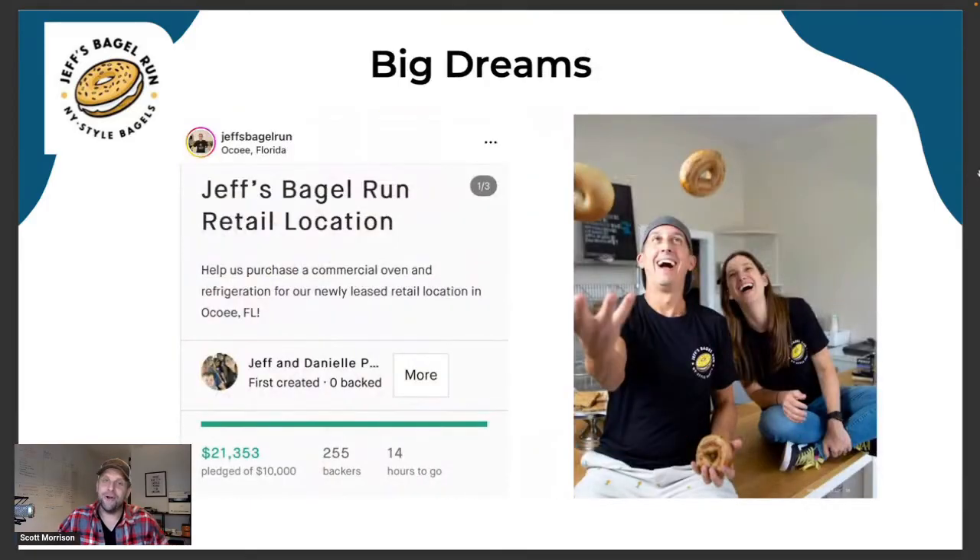What would happen is they'd go to a farmer's market, sell their pre-made bagels, or have people pick up pre-orders. You'd get your bagels, take a picture, and they'd give you a card encouraging you to follow them on Instagram. The word started spreading. Instead of creating their own audience, they went to where an audience was already. Instead of creating their own customers, they went to where customers already were — farmer's markets, pop-ups, and established events. They were just able to build a following behind it.